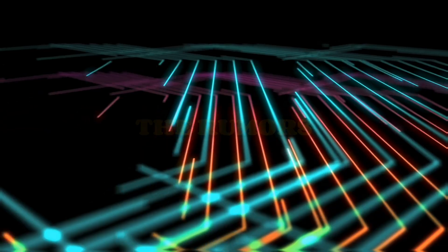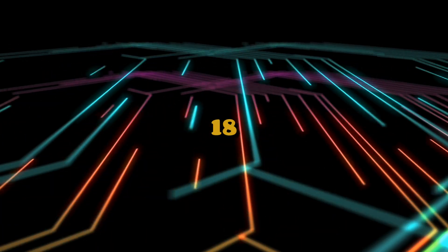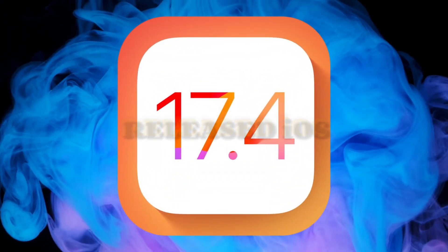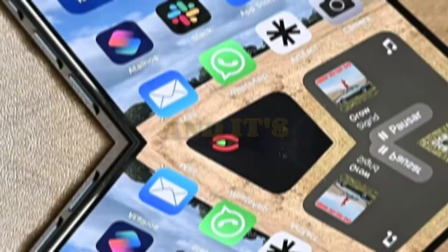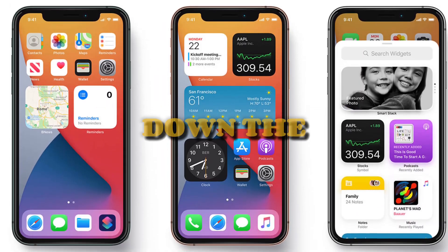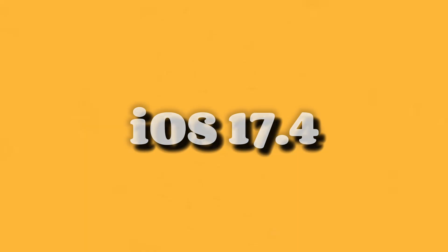You guys loved our dive into the rumors surrounding iOS 18, but let's not forget what's here right now. We have the recently released iOS 17.4, and it's got some cool features itself. So today we're breaking down the key differences between iOS 17.4 and the upcoming iOS 18.